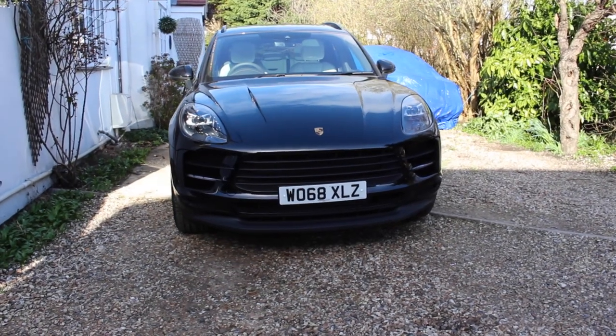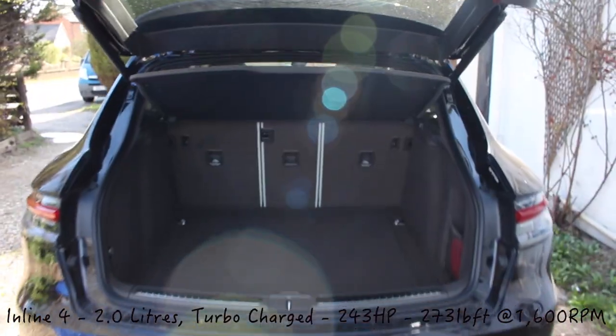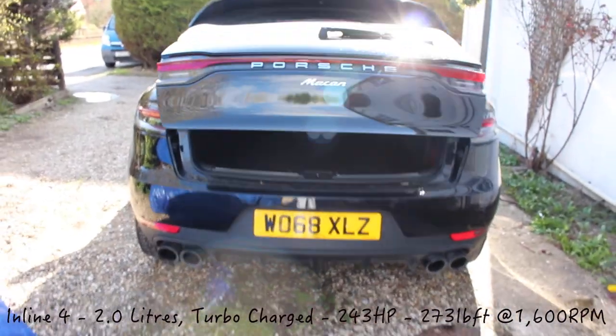Today I'll be reviewing the 2019 Porsche Macan regular spec — not S spec — so yeah, it's not very fast. It's a 2-litre four-cylinder inline engine producing around 243 horsepower. I'll put the figures up below in case I got those wrong, but I'm pretty sure that's right. It's not the fastest car in the world, not the slowest, but for a Porsche you would expect a bit more.